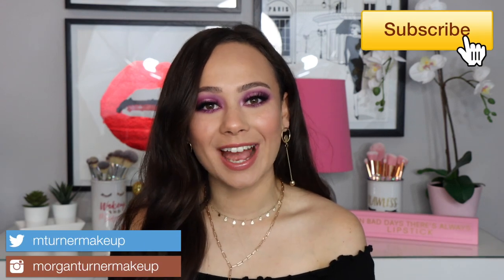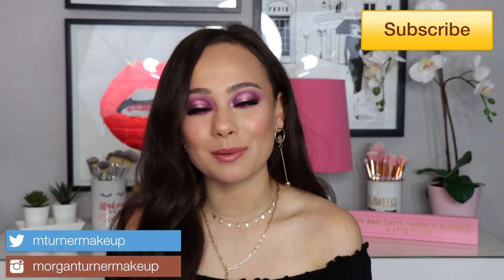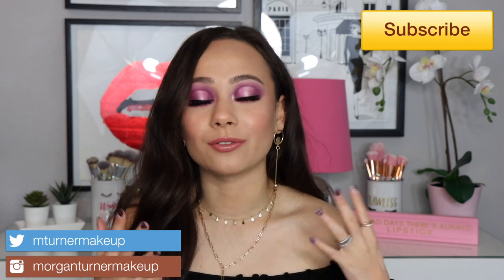Hi guys! What is up? Welcome to my channel. For today's video, I am going to be putting on a full face of new, hyped up, popular makeup.